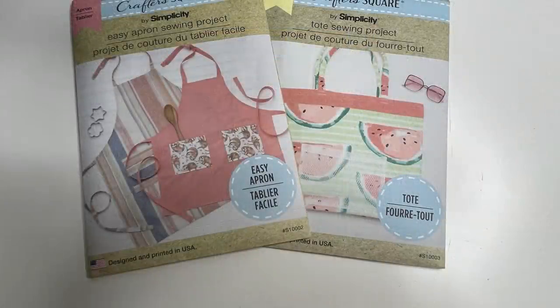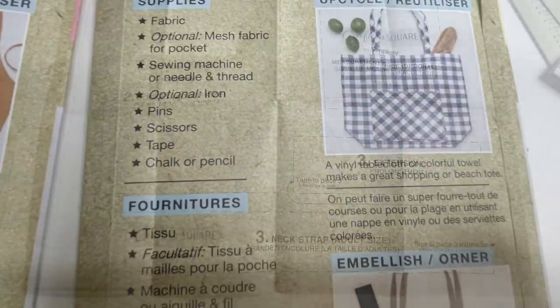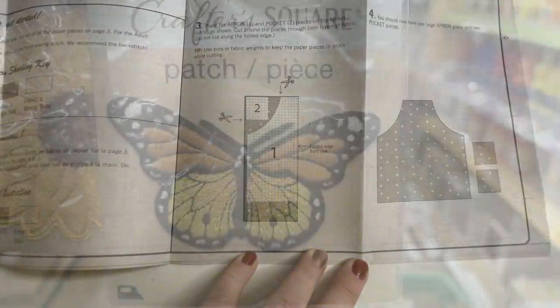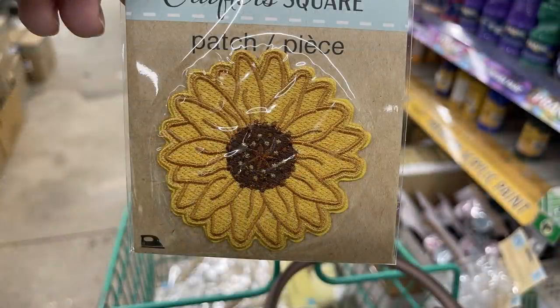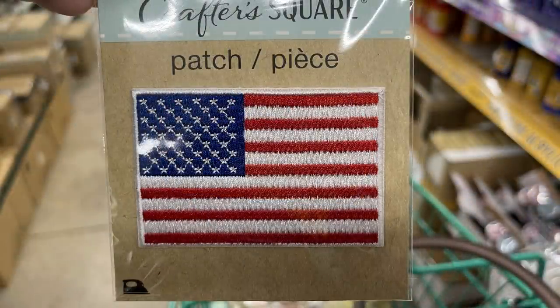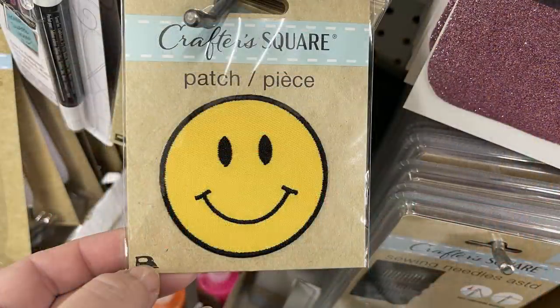They had more Crafter's Square Simplicity brand patterns. The back shows everything you need — fabric, mesh fabric, sewing machine or needle and thread. They had patterns for a teddy bear, an apron, and a tote bag. They also had new embroidered iron-on patches: a butterfly, sunflower, heart, American flag, emoji smiley face, and a rainbow, with directions on the back showing how to iron them on.